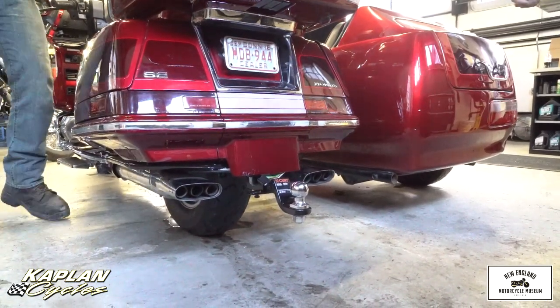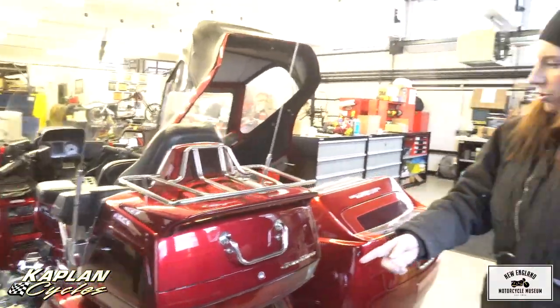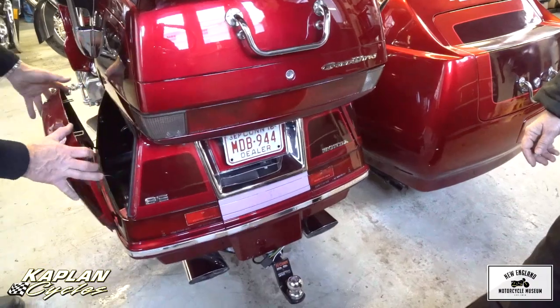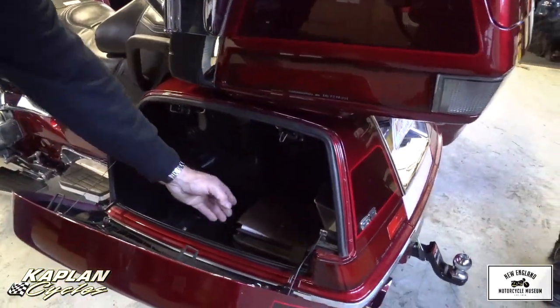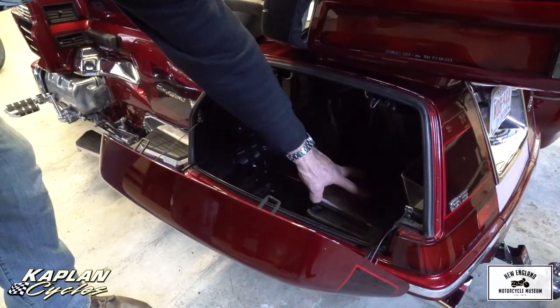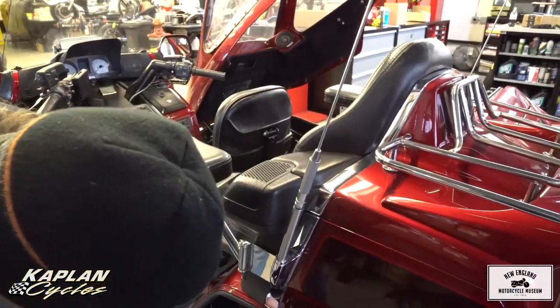And it pulls like a freight train — pulls the sidecar like nothing. Since we're talking about storage, it also has huge saddlebags. You can fit all kinds of stuff in here — a full-size helmet. It also has the Honda Gold Wing GL1500 manual with gold pin-stripes, the original factory manual, and a tool kit. Plus there's a cargo net. Everything's in mint condition.